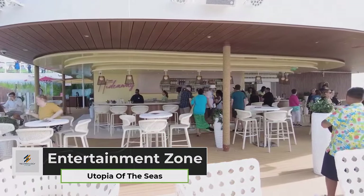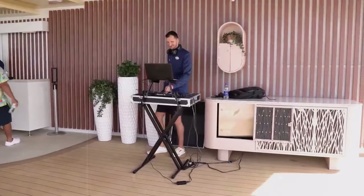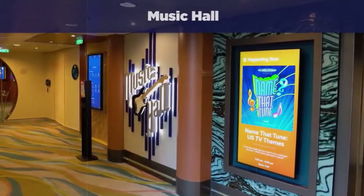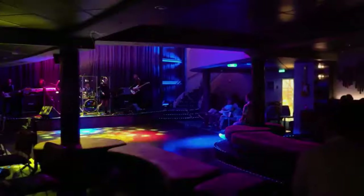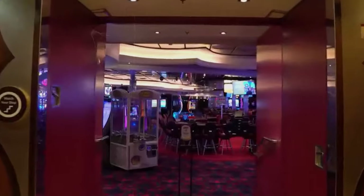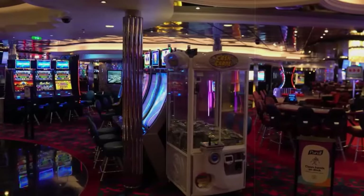The Entertainment Zone neighborhood on Utopia of the Seas offers a diverse range of entertainment options. Guests can immerse themselves in live music at the Music Hall, enjoying performances by top bands in a cozy setting with a vibrant atmosphere to dance and relax. For those who enjoy gaming, Casino Royale provides a Vegas-like experience with a variety of games, including slot machines and poker tables.